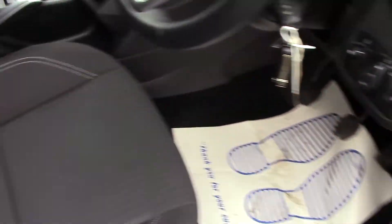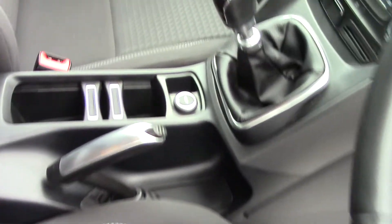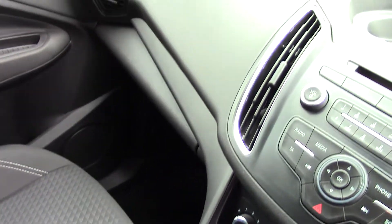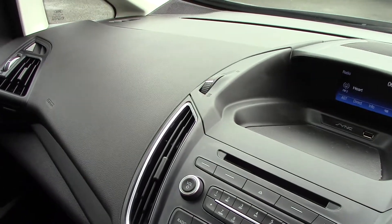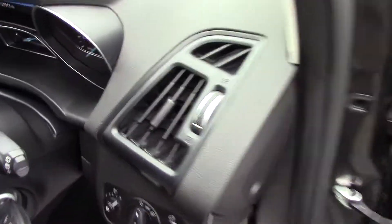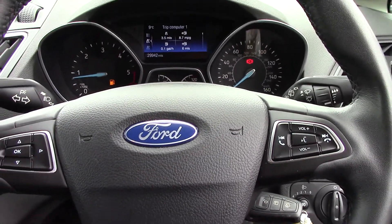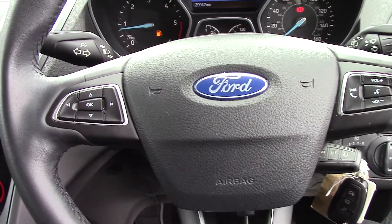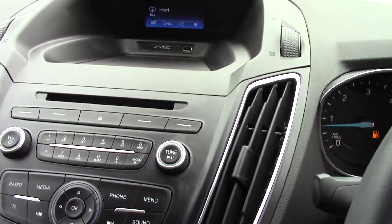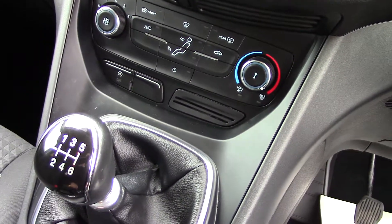Inside the driver's area, you've got electric windows all round and electric mirrors. The condition of the seats is lovely - there is no evidence of damage, rips, tears, or scrapes on the dashboard or the door panels. This car has done 29,000 miles. It's got Bluetooth, air conditioning, AM/FM and DAB radio, and of course a six-speed gearbox.